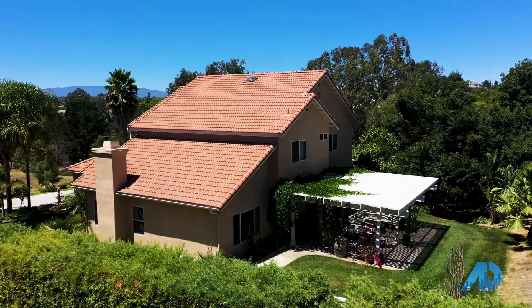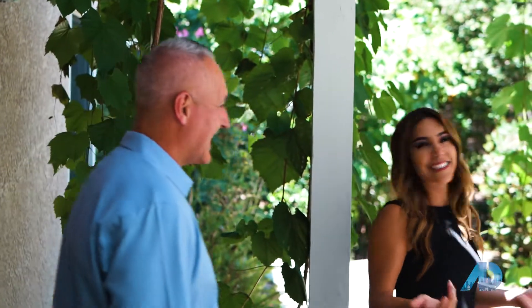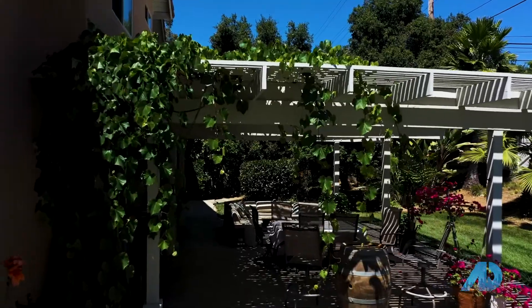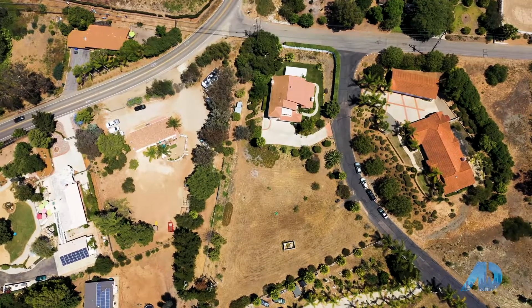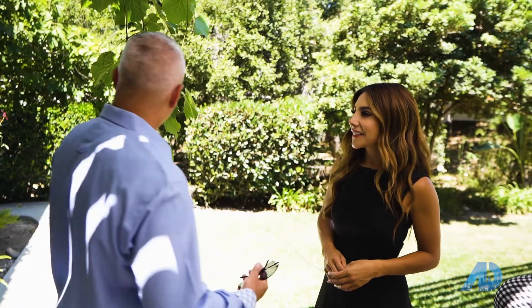Welcome to the outdoor living space. This is like an oasis — gorgeous, great place to have a barbecue with family and friends. The beauty of this place is it sits on just over an acre of land, so this backyard is expansive and there's so much you can do here.